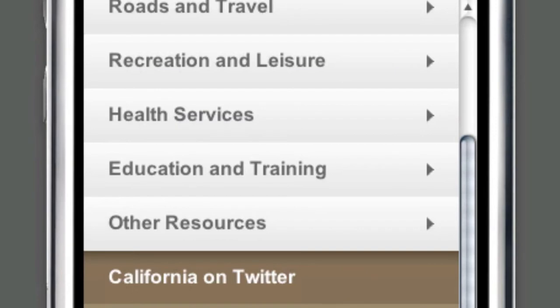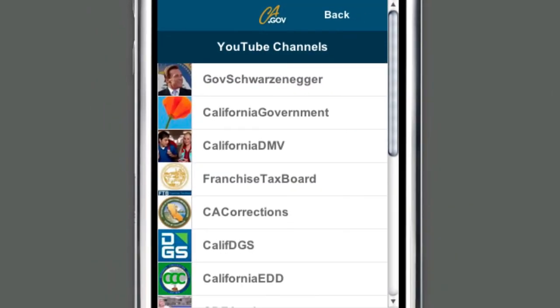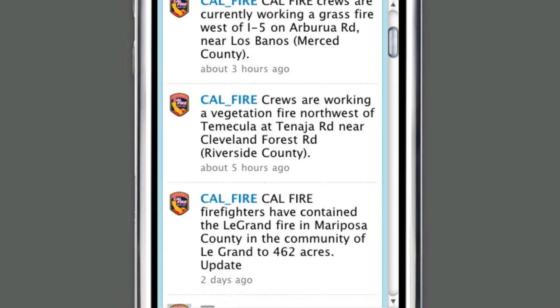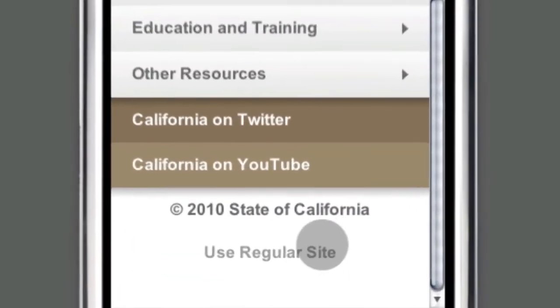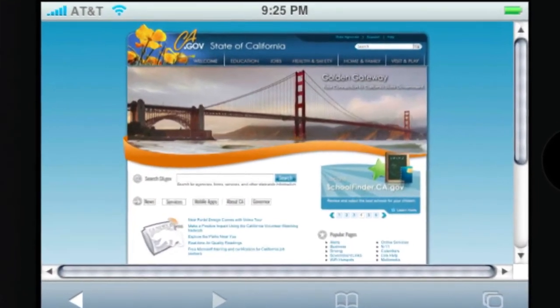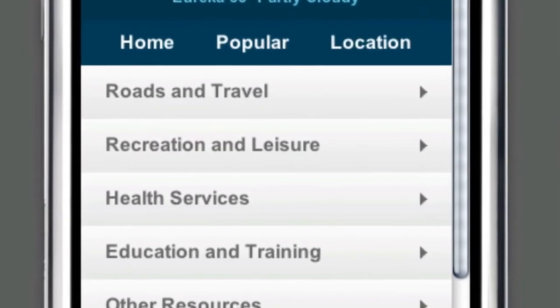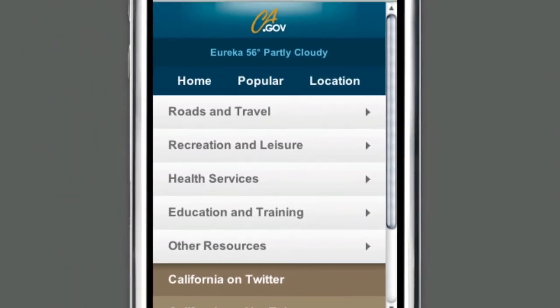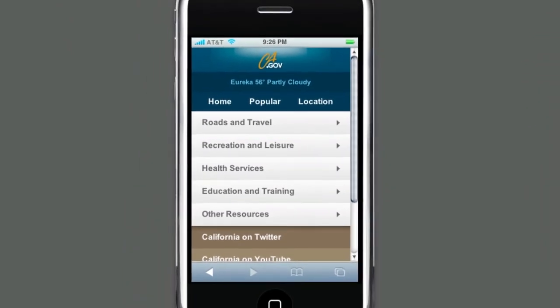ca.gov also provides access to California's YouTube channel for videos and Twitter accounts for updates from dozens of different agencies. And if you need even more information, you can always access the full ca.gov website. And that's all from your mobile phone, no app store required. So be it iPhone, Android, or Blackberry, ca.gov has you covered when it comes to accessing the Golden State, wherever you are.